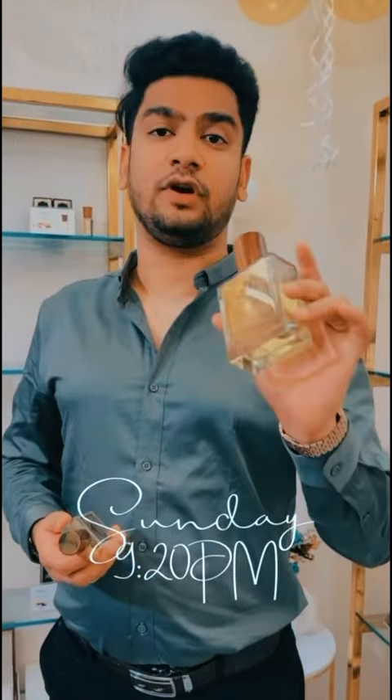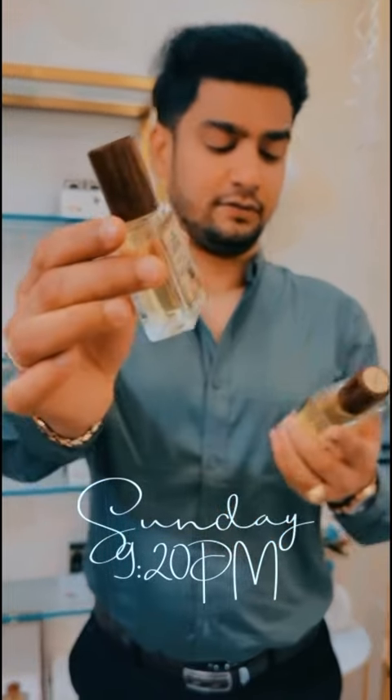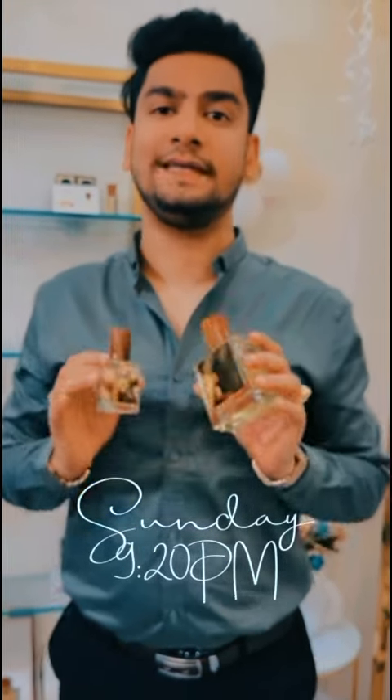Seaside Forest is basically launched in two sizes. 30 ml will cost you 2,000 rupees, while 100 ml is for 5,500 rupees, which I think is a decent price.